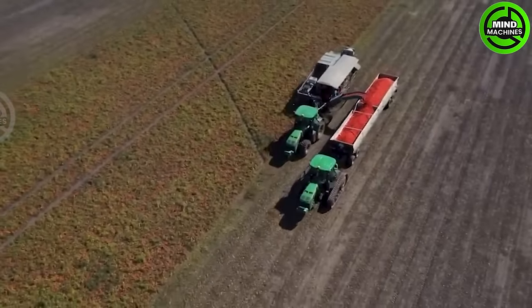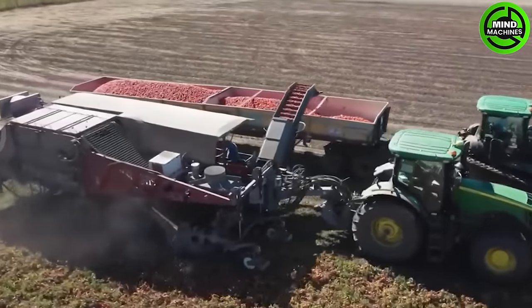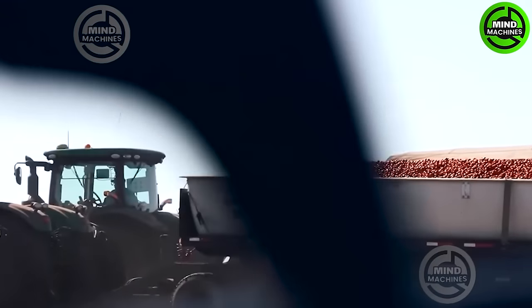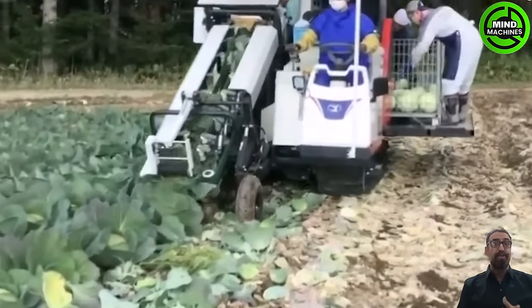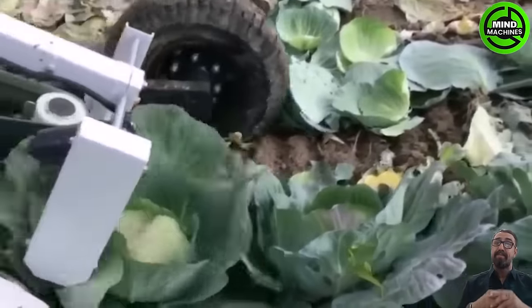The tomato harvester stands as a pivotal breakthrough in modern agriculture. The sight of these machines smoothly and precisely harvesting tomatoes in the field creates a beautiful and contemporary image. This efficient machine is also expertly harvesting cabbage.